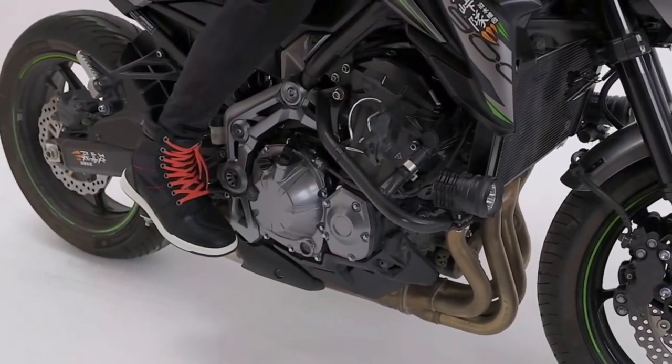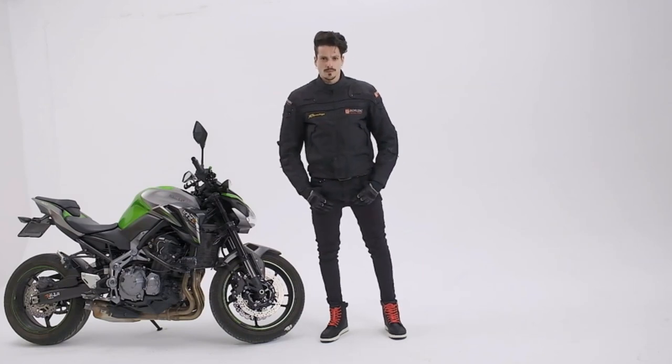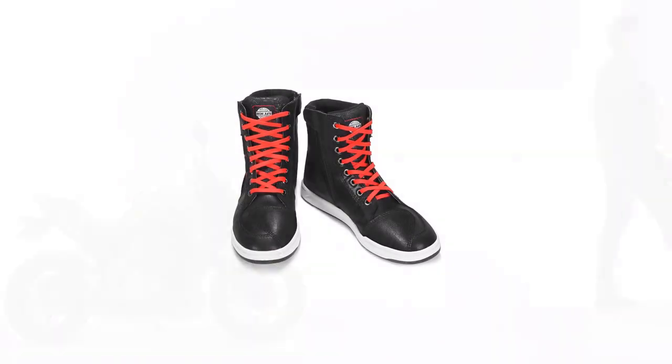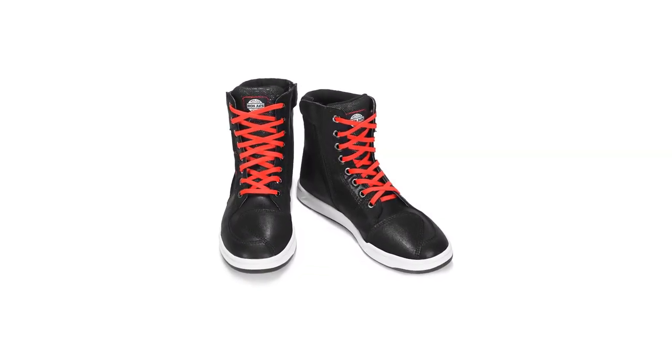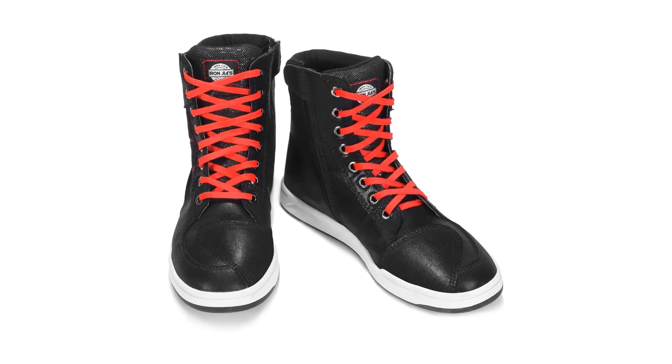Applicable scenarios: Orlini Motorcycle Shoes work well in autumn and winter and are very suitable for outdoor activities such as riding motorcycles, cycling, skateboarding, tennis, and traveling. They are also recommended as gifts for birthdays, Halloween, Thanksgiving, Christmas, and other occasions — perfect gifts for friends and family.